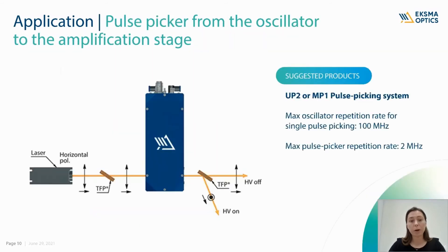The third Pockels cell application, probably the most popular, is pulse picking from a fixed repetition rate oscillator to the amplifier. When high voltage is off, pulses from the oscillator are passing through. When high voltage is on, polarization is rotated and selected pulses are reflected to the amplification stage. ExmaOptics pulse picking systems allow single pulse picking from up to 100 MHz pulse trains at up to 2 MHz repetition rate. High energy pulses are needed for many laser material processing applications as well as scientific experiments.